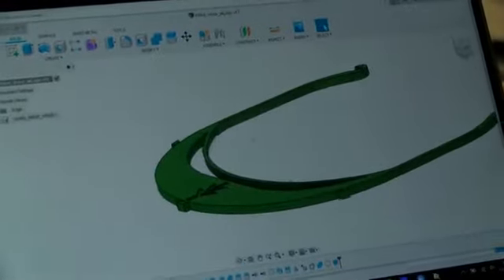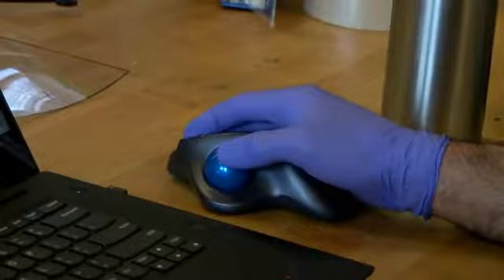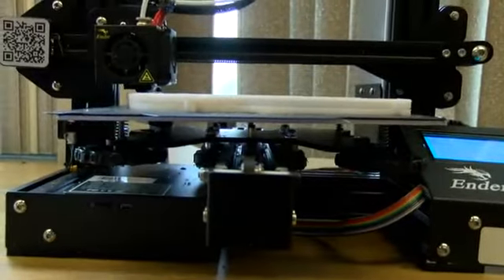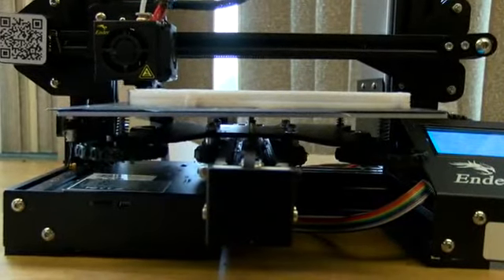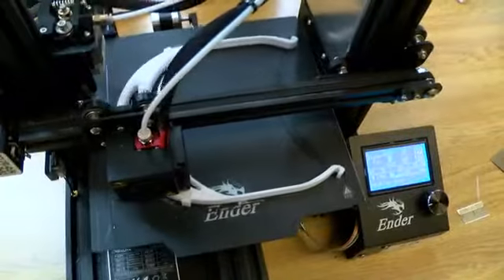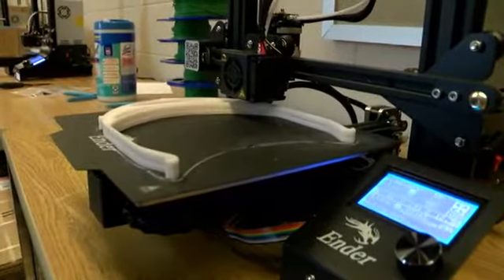The original file actually had a logo and a brim on it, and we cut those down for a couple reasons just to reduce the time. Once they nailed down the design, they sent it to the other Ivy Tech campuses across the state. It takes 12 hours for a stack of seven to be made on the small 3D printers.